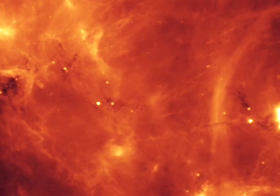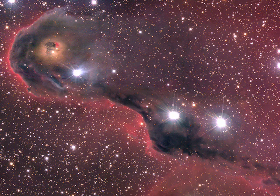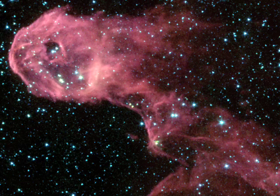And even though this stuff is mind-bogglingly thin, if you look through light years of it, it eventually blocks out all visible light coming through. But infrared light gets through a little bit more easily. Understanding the interstellar medium is one of the areas where infrared telescopes really shine, so to speak.